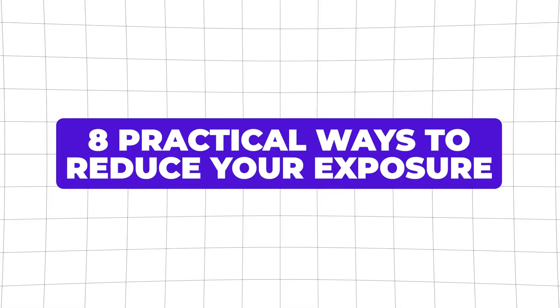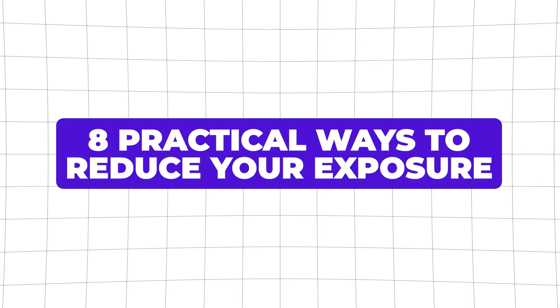I don't want to alarm you, but today we're talking about something that's sneaking into the food you eat, the air you breathe, and even into your body — and those are microplastics. But instead of overwhelming you with fear, I want to walk you through eight practical ways to reduce your exposure to microplastics without flipping your life upside down. Let's dive right in.